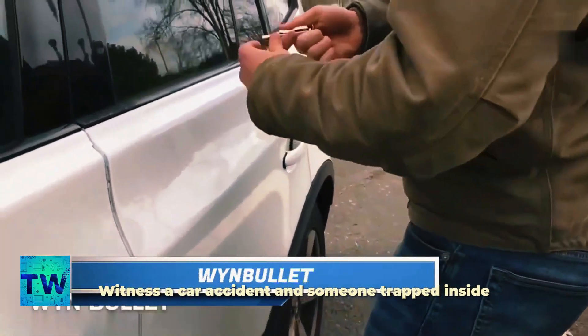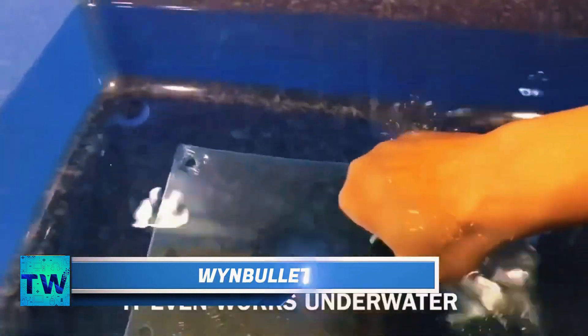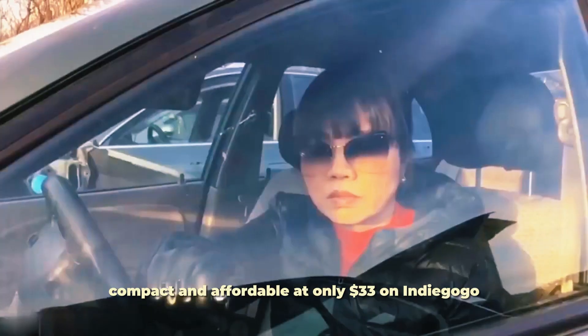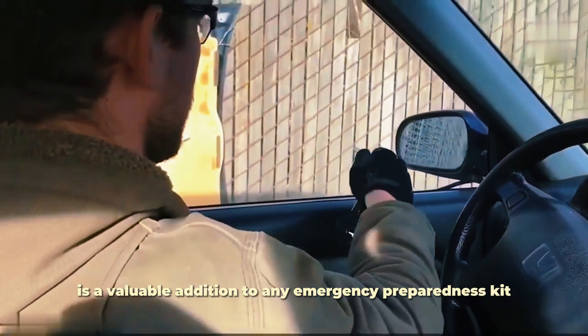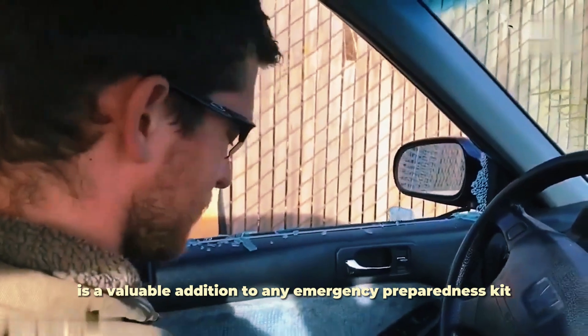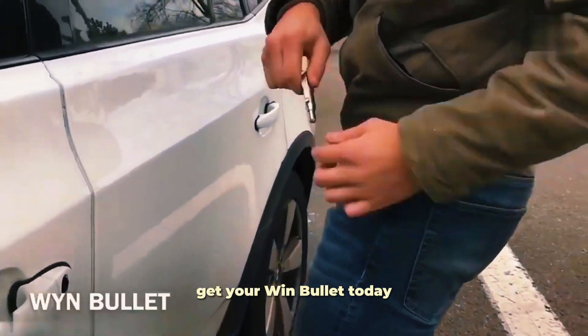Witness a car accident and someone trapped inside? The Wind Bullet could be used to break a window and assist them. Compact and affordable at only $33 on Indiegogo, the Wind Bullet is a valuable addition to any emergency preparedness kit. Don't get caught unprepared — get your Wind Bullet today.